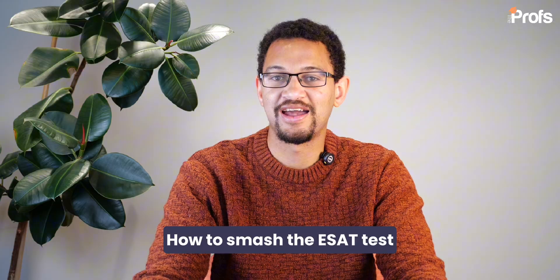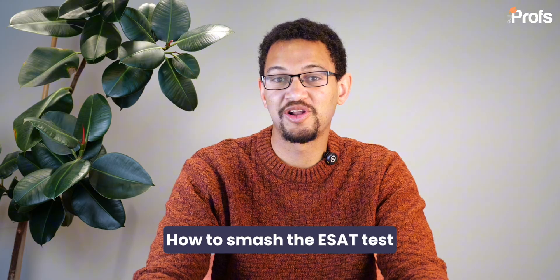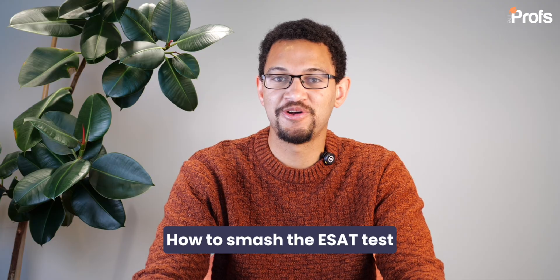Hi everyone, my name is Danny and I'm a consultant at the Profs in the engineering and science applications for UK universities as well as those abroad. So today we're going to be talking about the ESAT. The ESAT is the Engineering and Sciences Admissions Test and it's used at a range of top universities across the UK. These include Cambridge and Imperial as well as some other universities that might use it to base their admissions decisions.